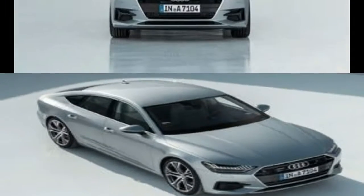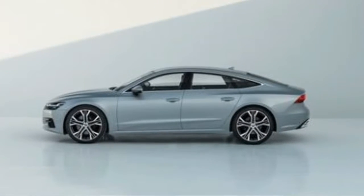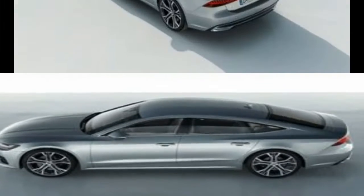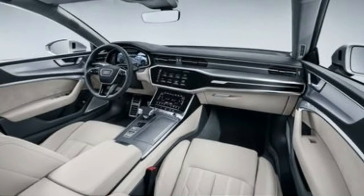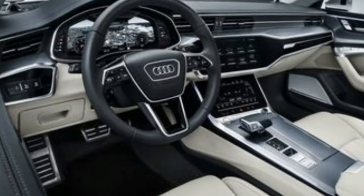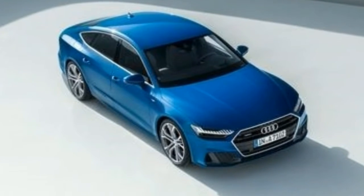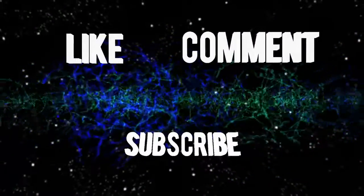The all-new Audi A7 goes on sale in February in Germany and will reach North American showrooms by the end of 2018. Audi isn't ready to talk US pricing yet, but the new version shouldn't be far off the current model's $70,675 starting point.